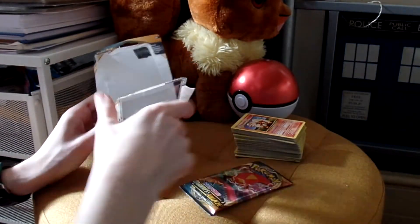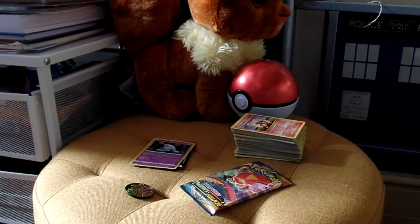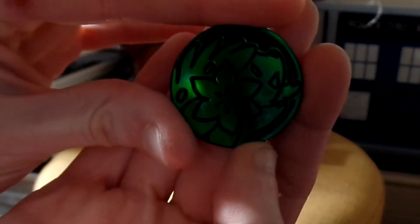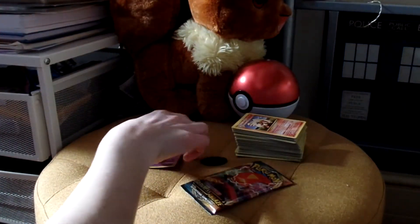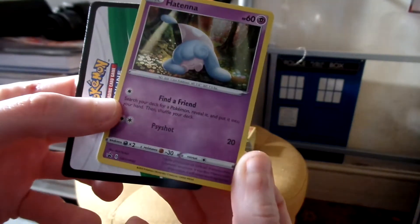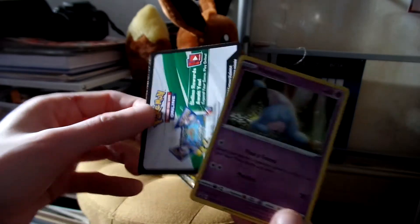I've been picking these up from Tesco of all places. I've found out that a Londis near me sells them as well. That's the coin — it's kind of cute. I've got quite a few of these, but not this one in particular. This is a new one for me. I actually want to get a little coin folder just for these. And that's the promo that comes with it. I like collecting promos — it's nice to have something that's more unique.